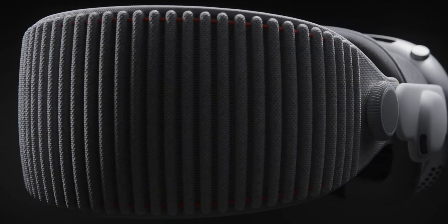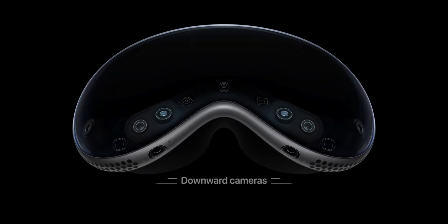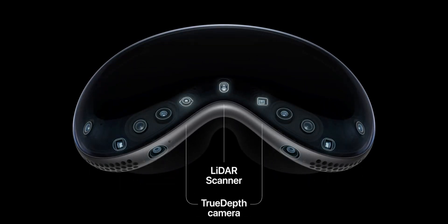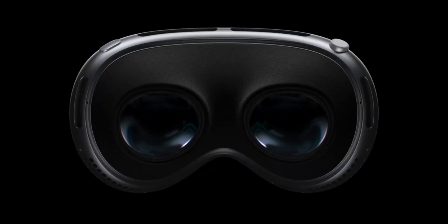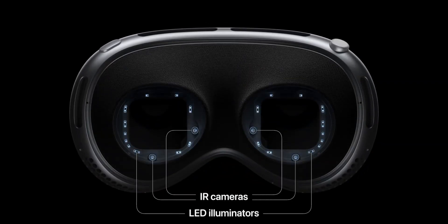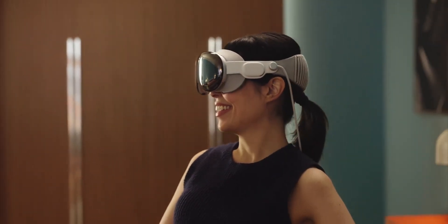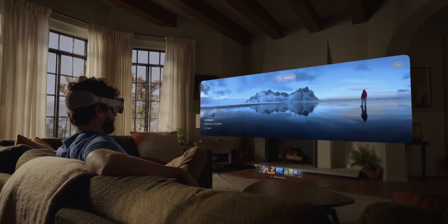Regarding sensors and cameras, there are over a dozen. Outside, there are two main cameras, two downward cameras, two infrared illuminators, two side cameras, a true depth camera, and a LiDAR scanner. On the inside, there are infrared cameras and other LED illuminators. The headset utilizes two micro OLED displays, which are super sharp and precise, featuring 23 million pixels — more than a 4K TV for each eye.